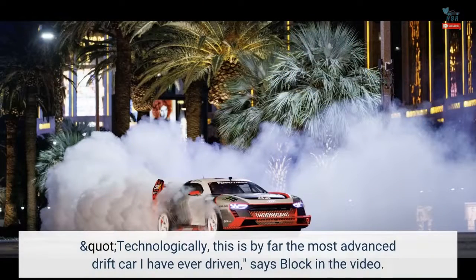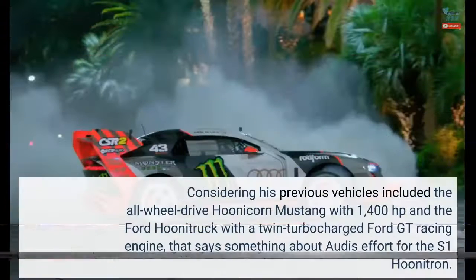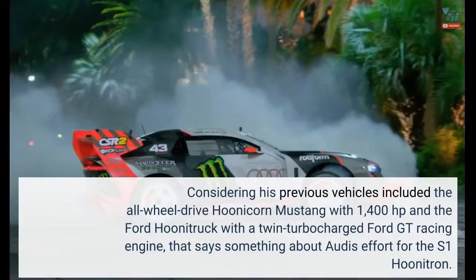"Technologically, this is by far the most advanced drift car I have ever driven," says Block in the video. Considering his previous vehicles included the all-wheel-drive Hoonicorn Mustang with 1,400 hp and the Ford Hoonatruck with a twin-turbocharged Ford GT racing engine, that says something about Audi's effort for the S1 Hoonatron.